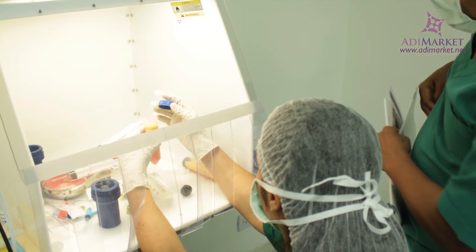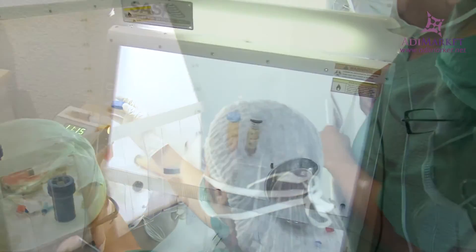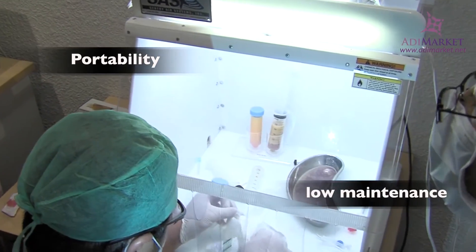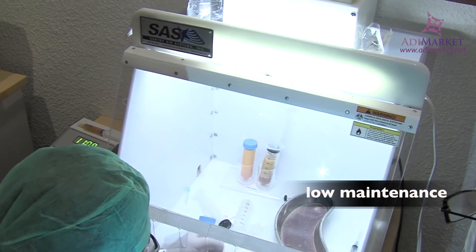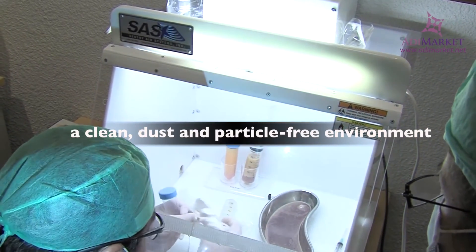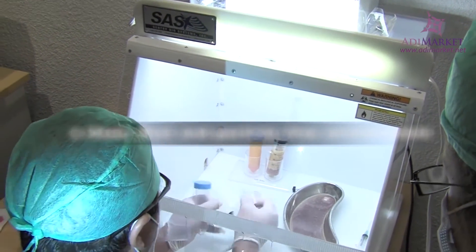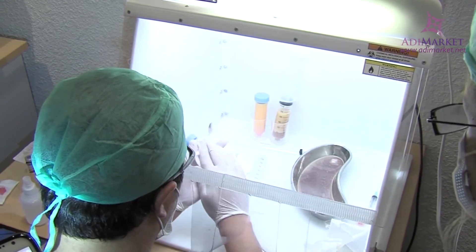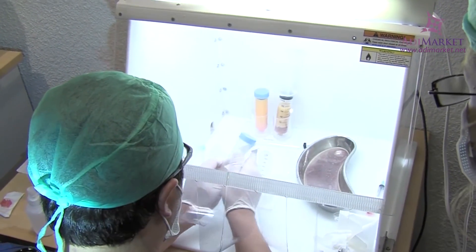The mini portable cleanroom hood is ideal for use in a stem cell practice, but with its portability and low maintenance, it's also an option for tissue culturing, cleaning, manufacturing, or anywhere where you need a clean, dust- and particle-free environment. Keep your cell samples sterile and advance your stem cell therapy practice with this portable, lightweight, positive pressure mini cleanroom.